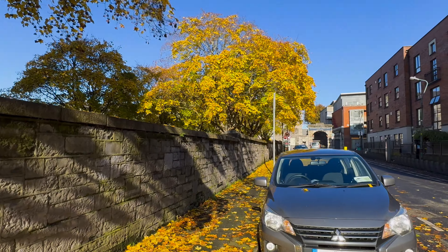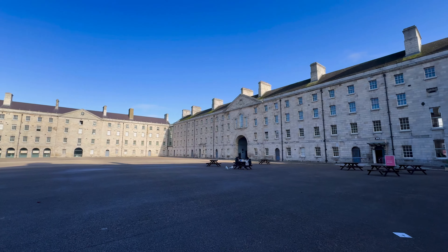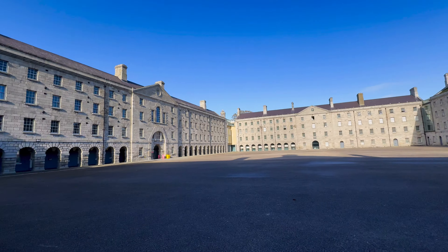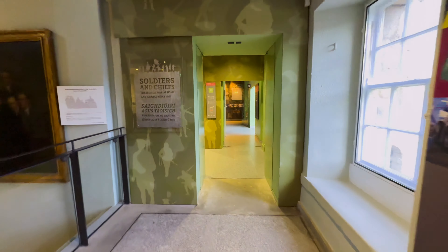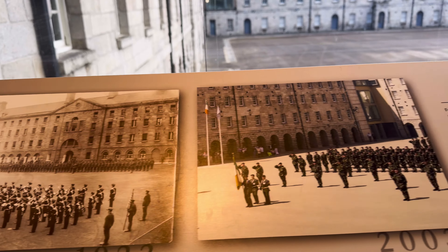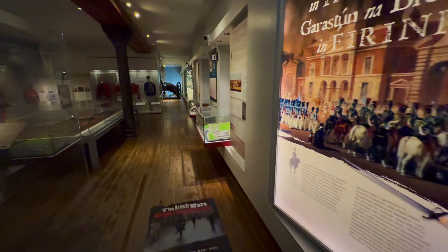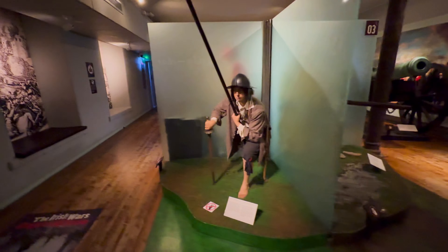After dropping off our luggage, we made our way to the National Museum of Ireland — Decorative Arts and History. The museum is housed in a former military barracks, which adds to the historical ambiance of the institution. The museum was founded in 1877 alongside the Natural History Division and the Antiques and Arts Division, which we'll look at later. The military side features artifacts and memorabilia tracing Ireland's military history from 1550 to present.